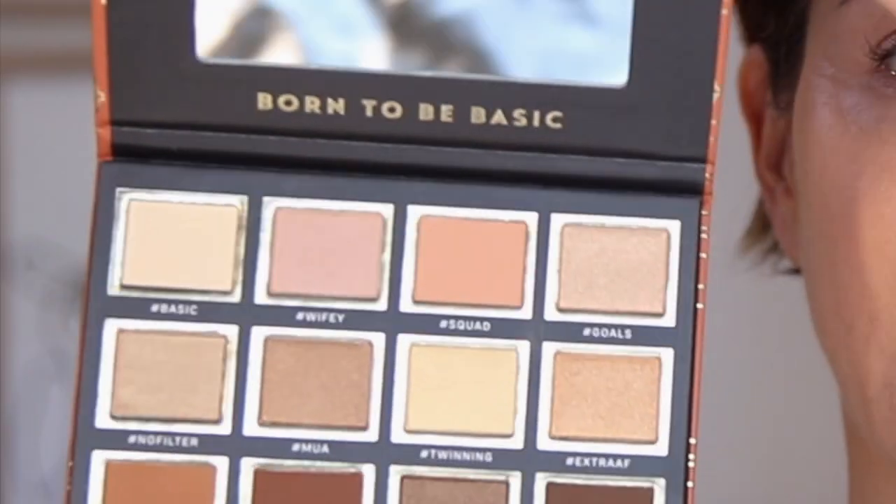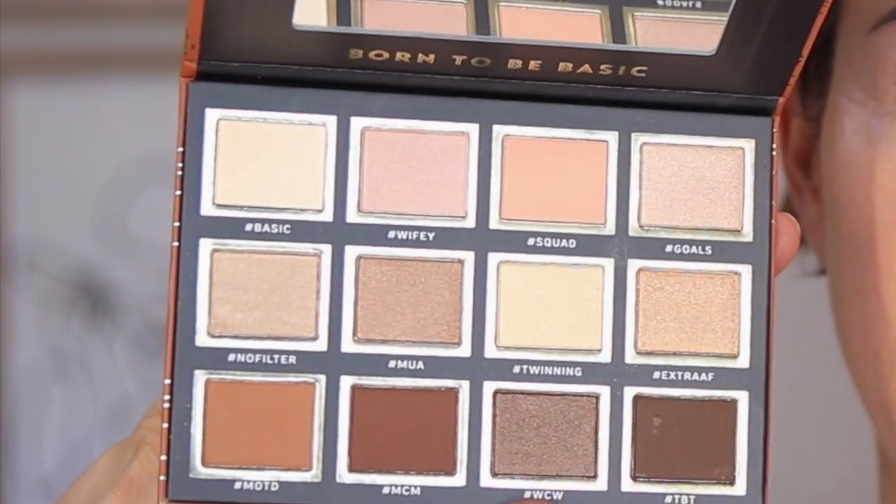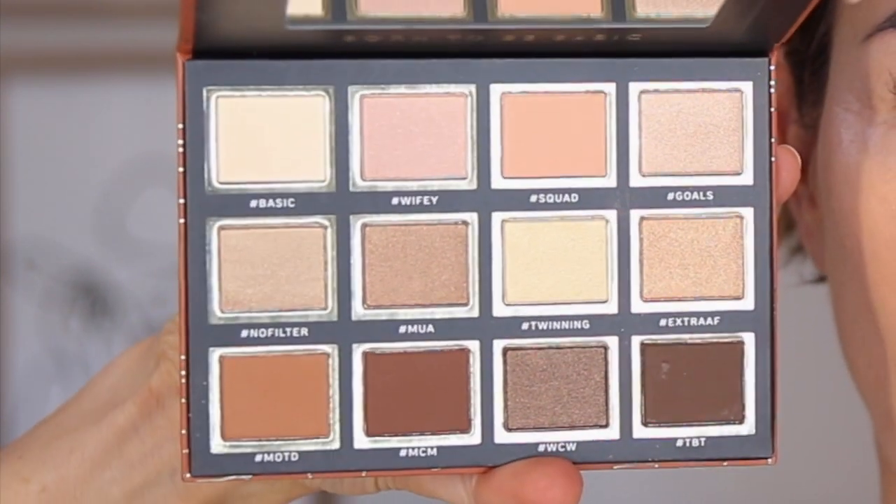So these eyeshadow colors — wow. Basic Bae is what it's called, and these are fabulous shades of warms, peaches, browns, and golds.